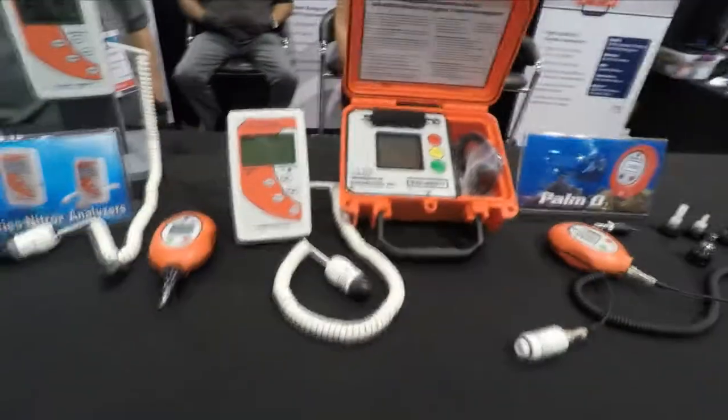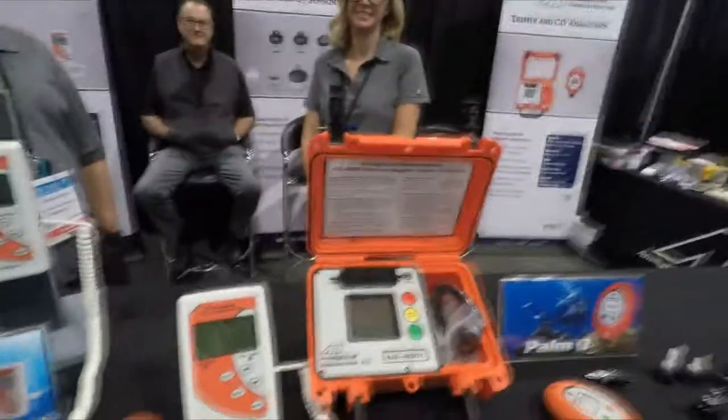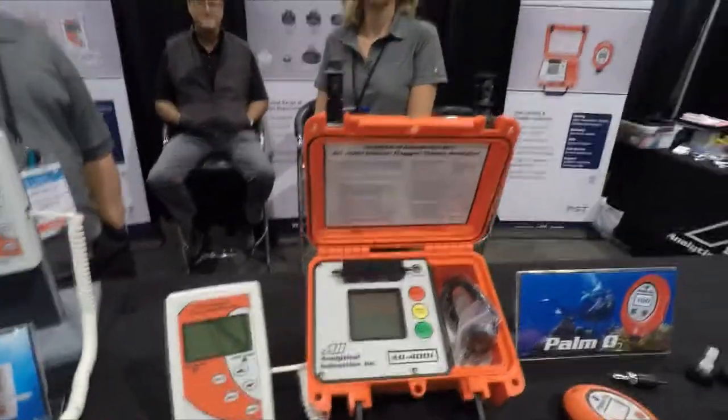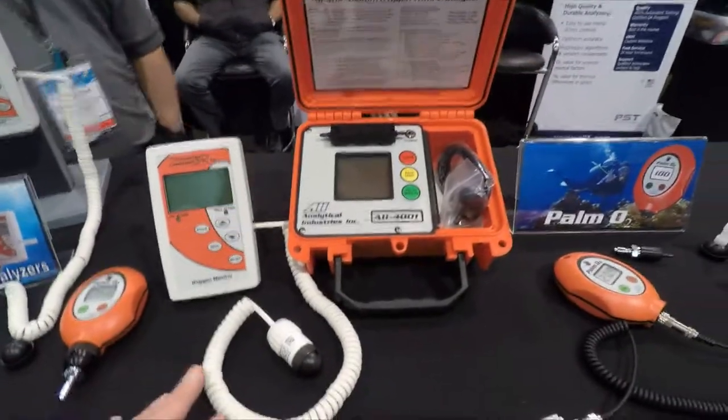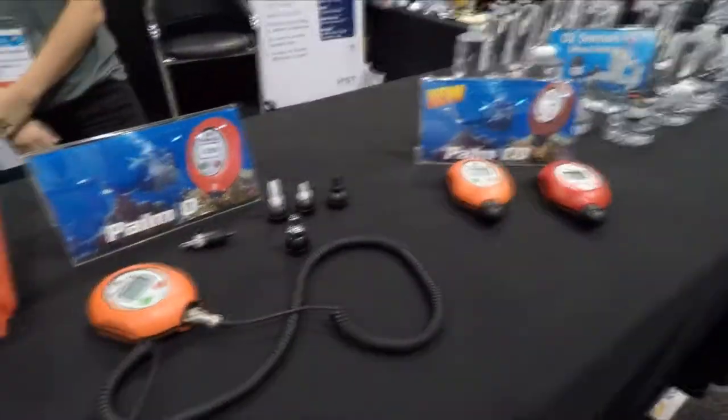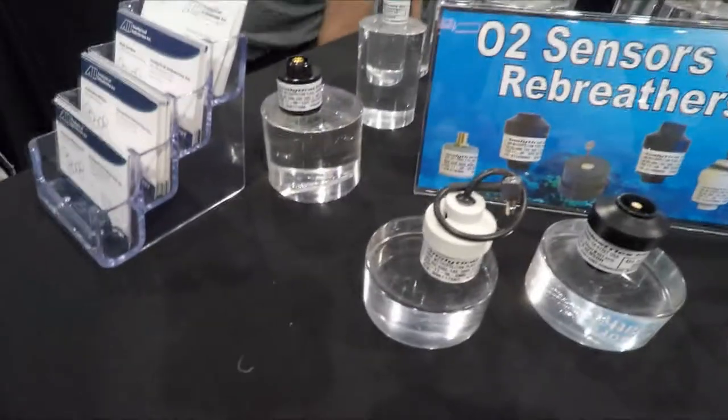Mike Hughes here at Analytical Industries Inc. They've got a lot of exciting products — like this one, the TriMix sensor, the Heliox sensor. You've seen some of the other sensors, but they've got really exciting products this year, and that has got to be the O2 sensor.